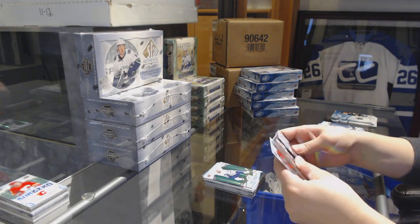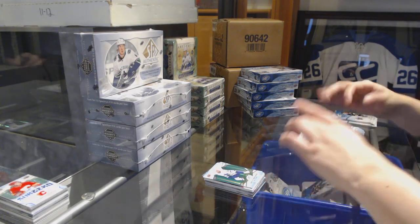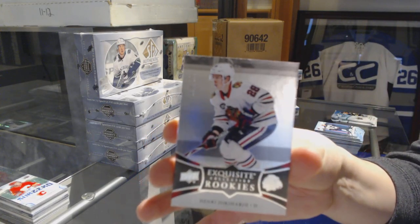Green for the Maple Leafs, Auston Matthews. Exquisite rookie numbered to 299 for the Blackhawks, Henri Jokiharju.